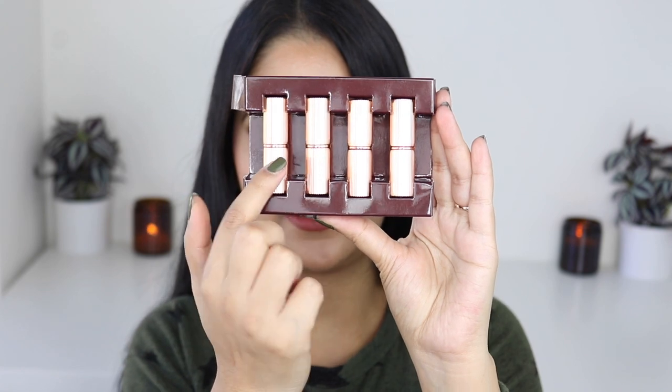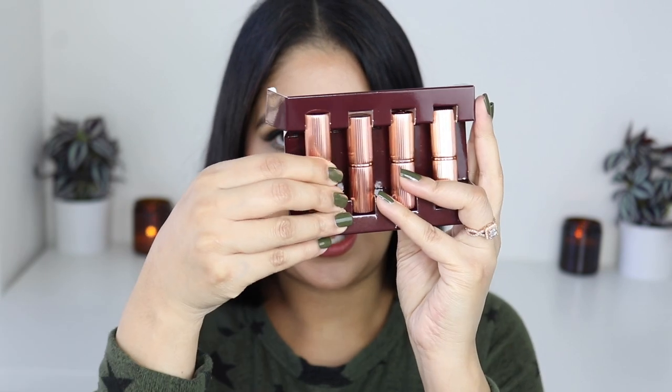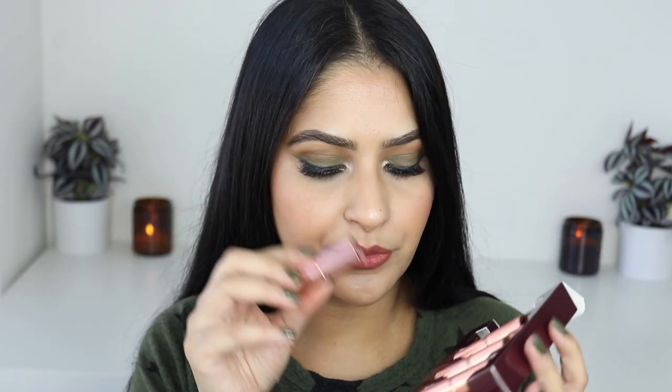The inside looks so beautiful — it has that golden metallic packaging. By the way, these are mini lipsticks from Charlotte Tilbury. The shades included are Pillow Talk Original, Pillow Talk Medium, Walk of No Shame, and Red Carpet.